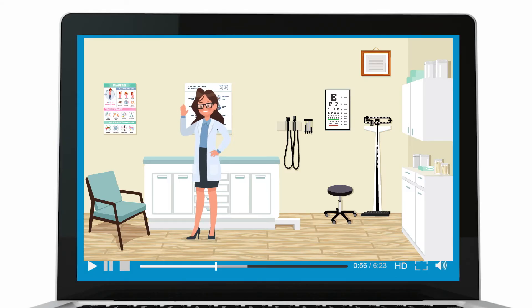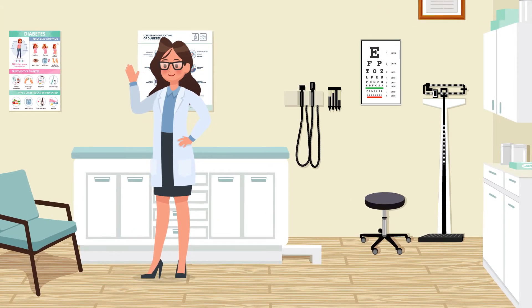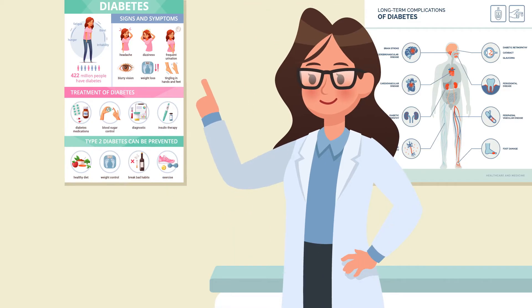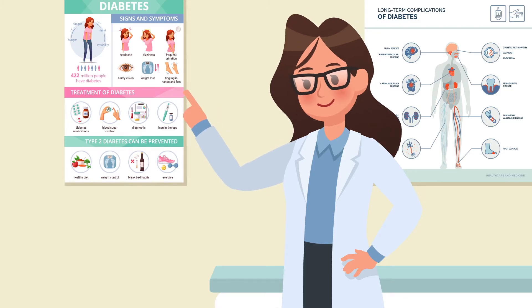Hi there! Thanks for stopping by. I'm assuming you or someone you love lives with diabetes, which means you know how vitally important it is to manage blood glucose levels. The good news is diabetes management technologies have improved leaps and bounds over the years through innovations that help you not only live with diabetes, but thrive with it.